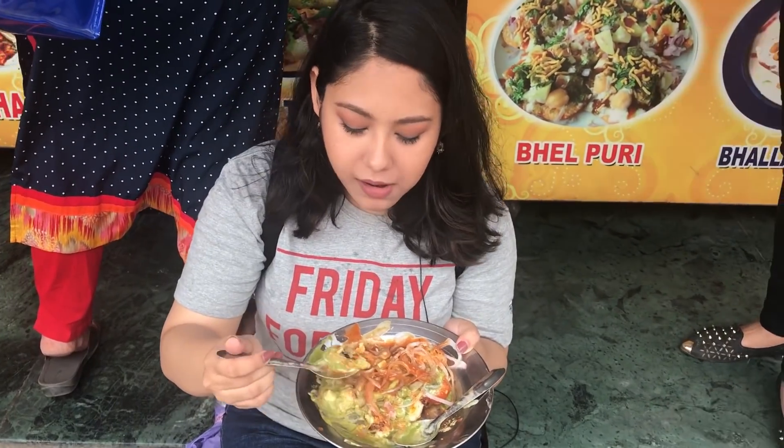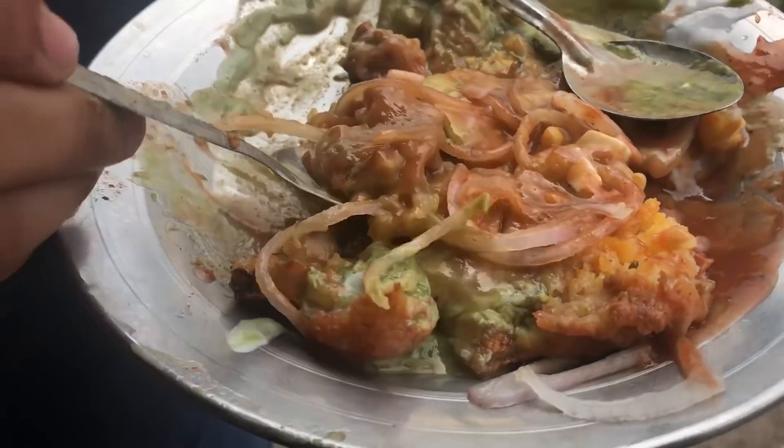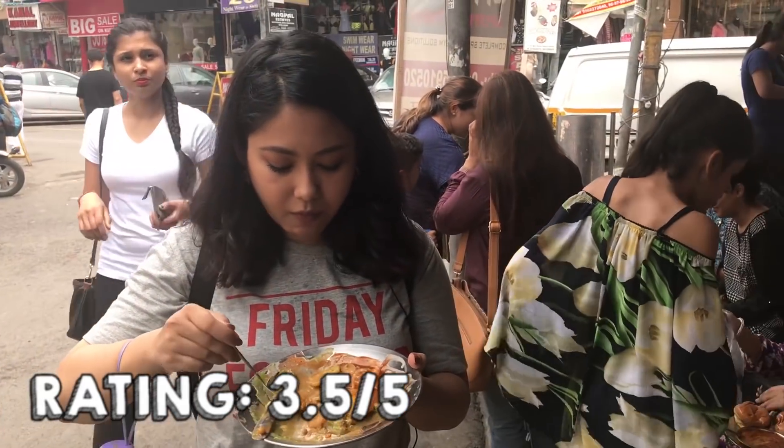Main baat yeh hai — yeh tikki bohot zyada crispy hoti hai, which I really like, aur inki chatniyan super tasty hain. The way they make such a crispy aloo tikki topped with garnish and the flavor of chutneys is one hell of a combination. For rupees 60, chaat lovers ke liye this place is heaven.